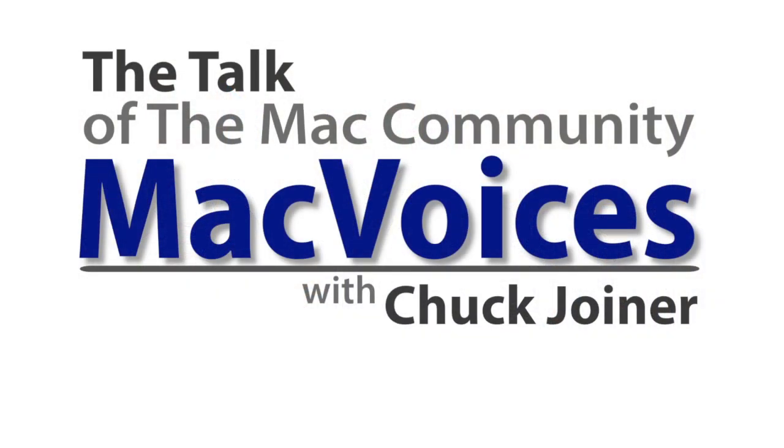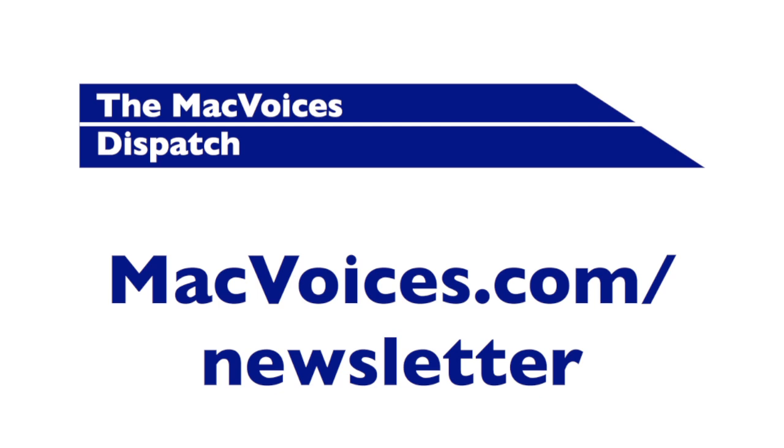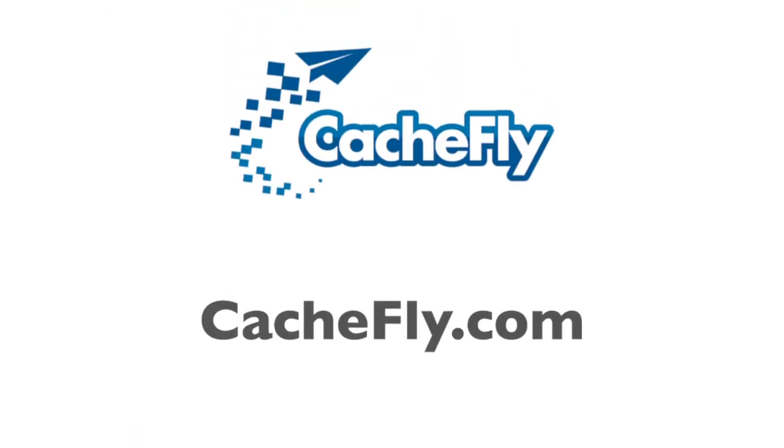More from CES Unveiled in Las Vegas. I'm Chuck Joyner. This is Mac Voices. Visit macvoices.com for links, show notes, to subscribe, to connect with Chuck on Twitter, Google+, YouTube, Facebook, LinkedIn, and the Mac Voices blog. Subscribe to our weekly newsletter, the Mac Voices Dispatch, to stay up to date on all the latest Mac Voices news at macvoices.com/newsletter. Do more with your Apple tech by subscribing to the free Mac Voices magazine on Flipboard at macvoices.com/magazine. Advertising and sponsorships handled by BackBeat Media at backbeatmedia.com. Bandwidth provided by CacheFly at cachefly.com.